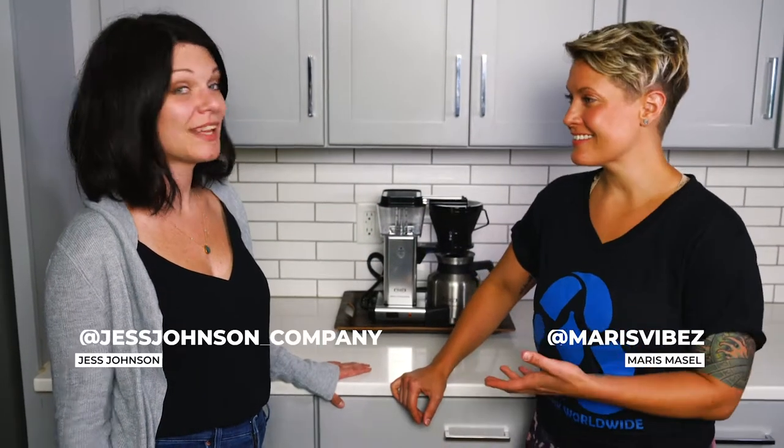Trash Talk! Today's topic, composting. I'm Maris. I'm Jess.